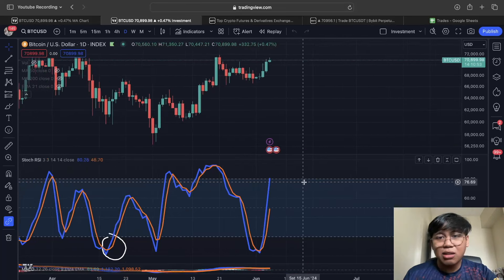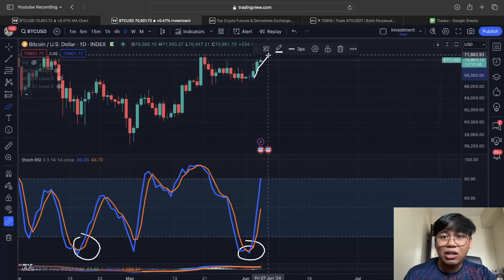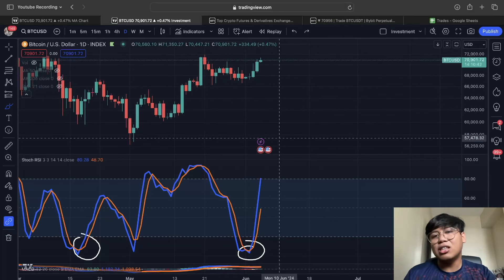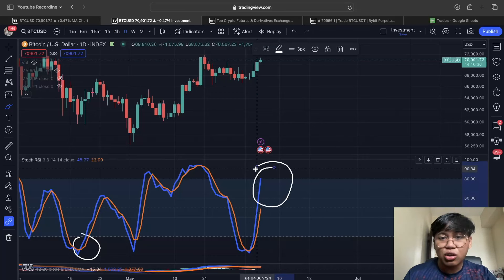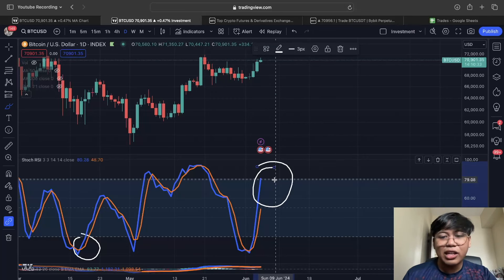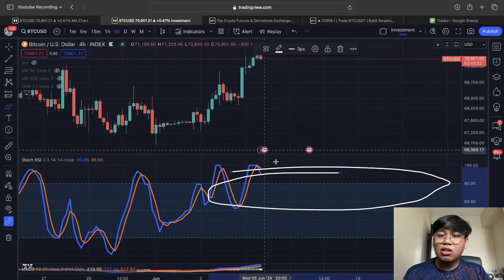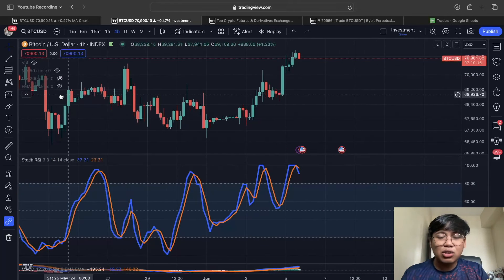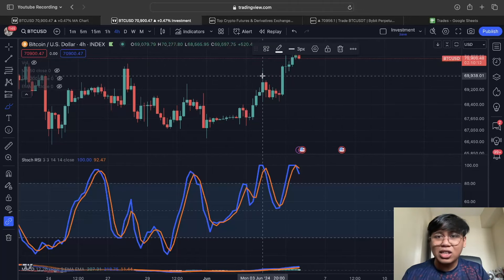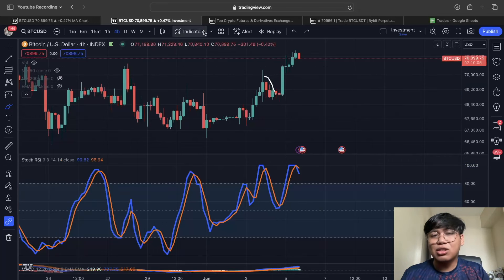After the bullish cross we mentioned on the daily stochastic RSI, Bitcoin actually went much higher. Right now, what would indicate that the price increase is done is a bearish cross on the stochastic RSI — and we haven't seen that yet on the daily. So I'm still expecting Bitcoin to continue within the next few days. On the 4-hour time frame, there is a bearish cross on the stochastic RSI, but it's not as consistent as the bigger time frames like the daily and weekly.